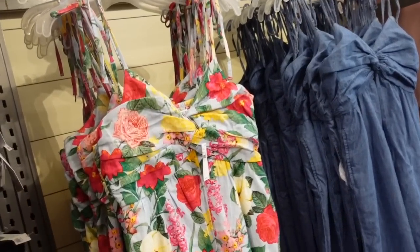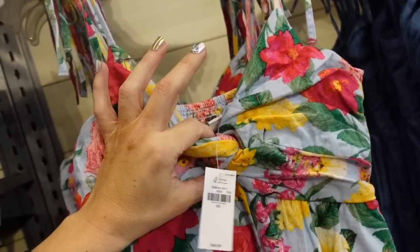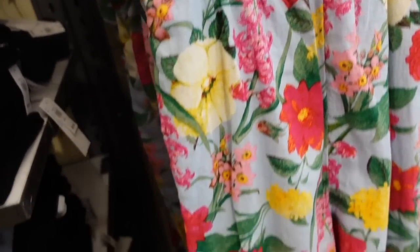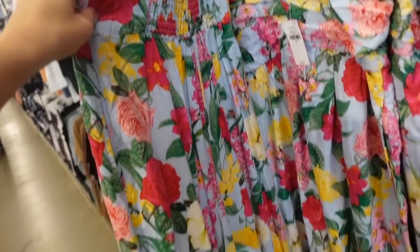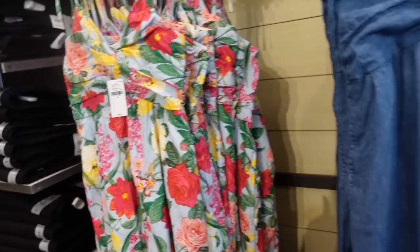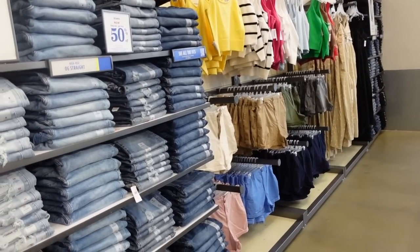Seeing more colors in the jumpsuit we saw last video. I love this blue floral — it has a little tie detail, this little twist, a linen look to it, side pocket, wide leg, looks like an ankle length, and smocking in the back. How pretty is this color combo! They're $49.99. Also comes in chambray — that's a new one — and we saw the beige and white polka dot and black in the last video.